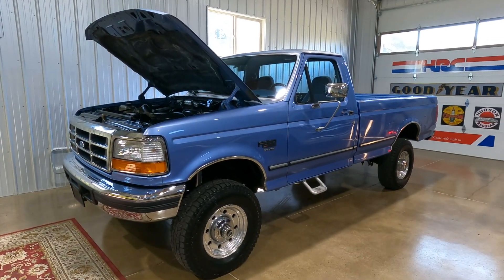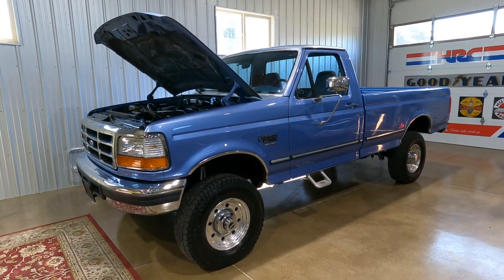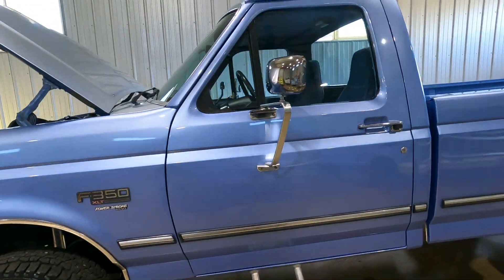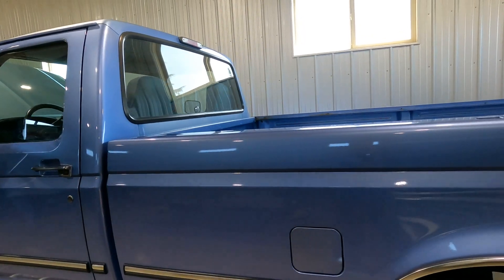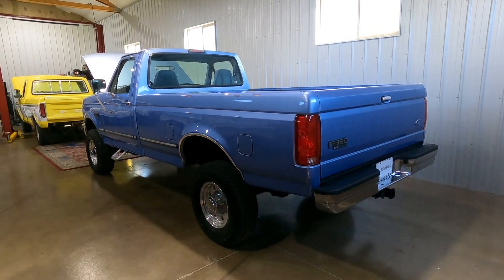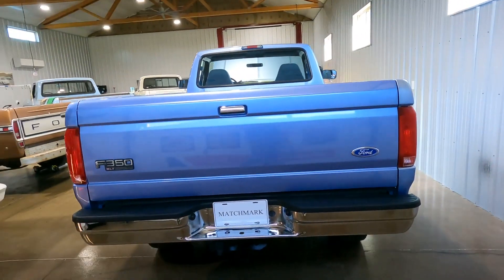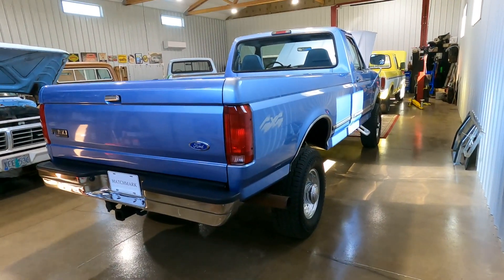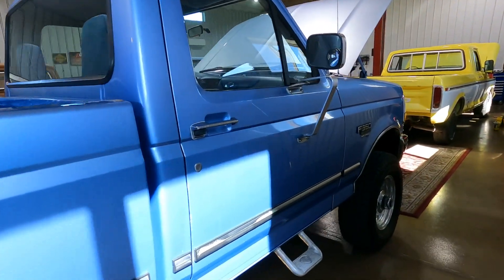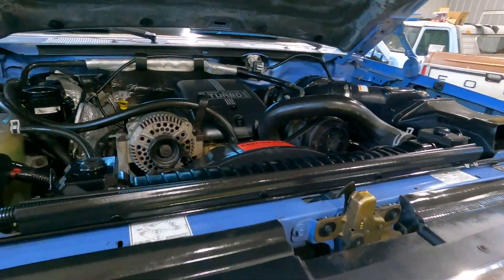Hey everybody, this is a 1997 F-350. It's got the 7.3 Power Stroke and a four-speed automatic transmission. It's an original owner truck, bought and kept locally here in Salem — bought at Skyline Ford. I've got a really cool picture of the owner outside of Skyline right the day that he bought it. The truck has less than 115,000 miles. Runs and drives great. We did a few things to it to get it ready for the auction, and we'll start here in the engine compartment.